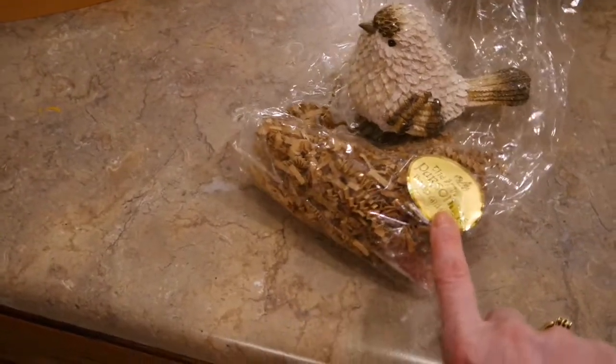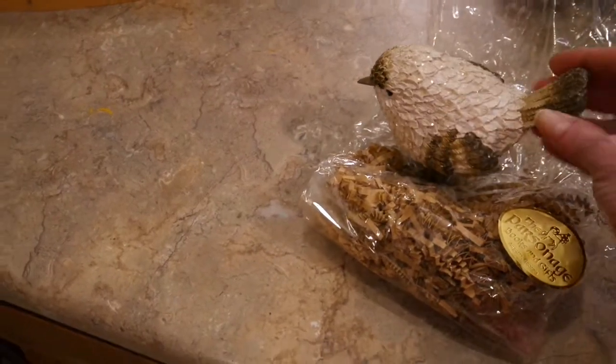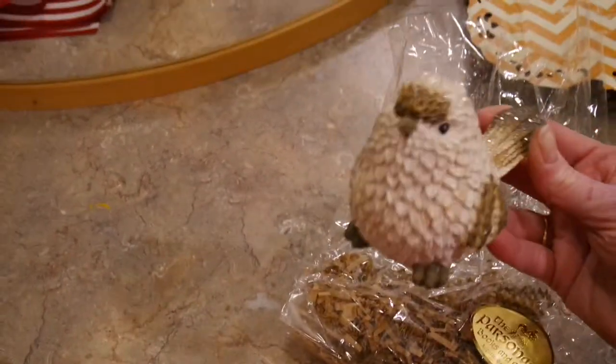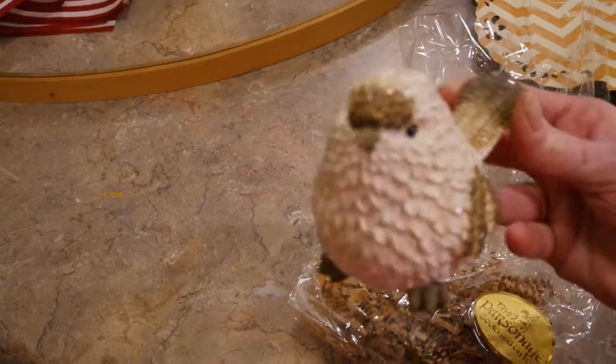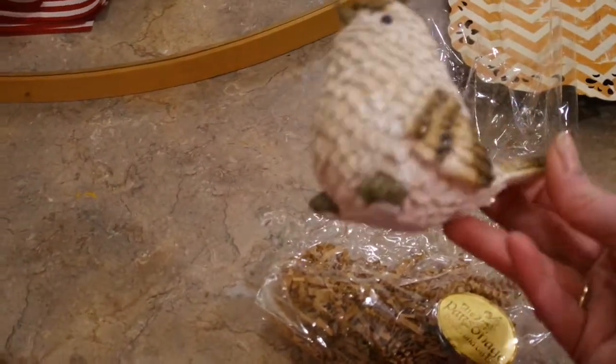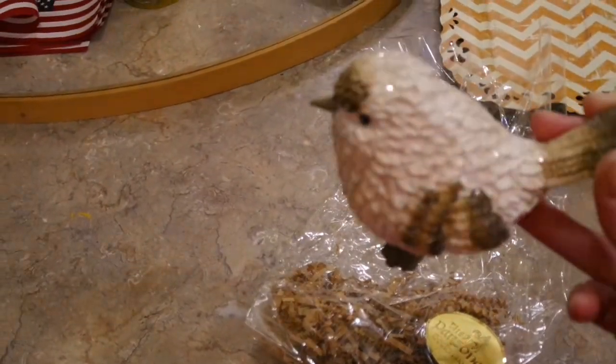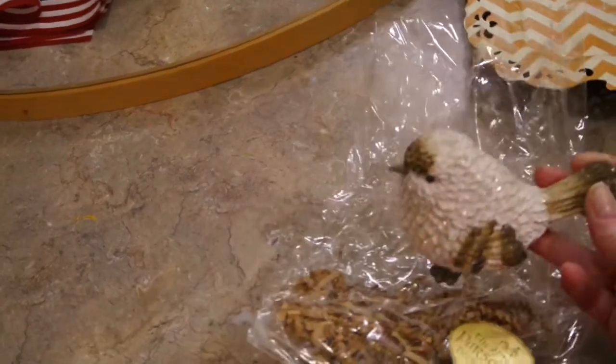The next thing was wrapped up in beautiful cellophane with some paper shreds. It's from a boutique called The Parsonage in Augusta, Georgia. I could tell it was a really cute bird, and I felt around to make sure she wasn't broken. I am such a sucker for birds, and it was so pretty. There's no telling how much this cost at a little boutique — it went home with me for pennies on the dollar.